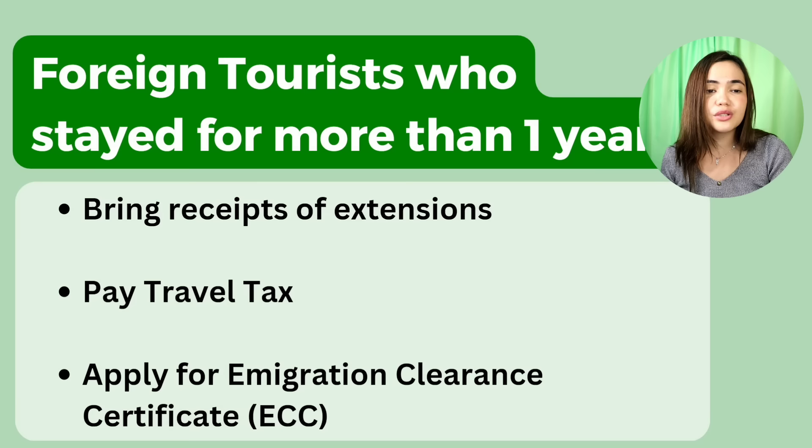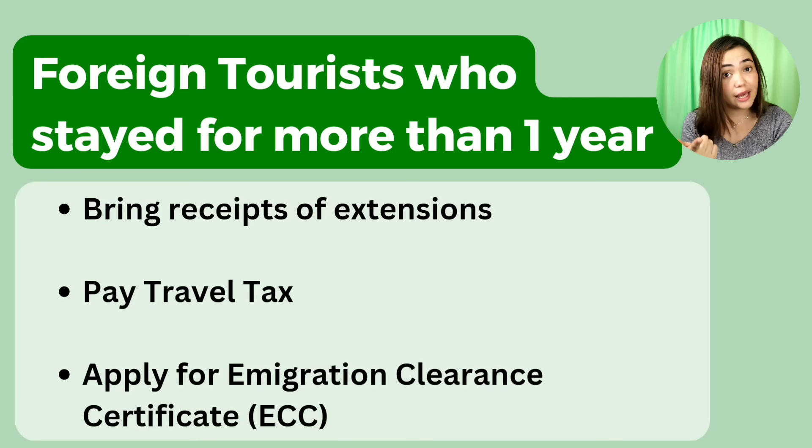For foreign tourists who stayed for more than one year: bring receipts of extensions, pay travel tax — 1,620 pesos for economy — and apply for an immigration clearance certificate (ECC).